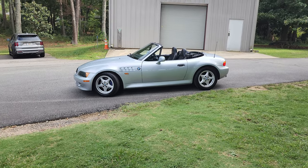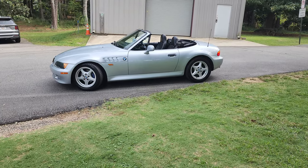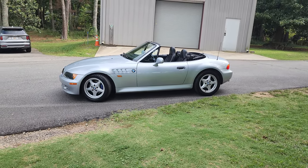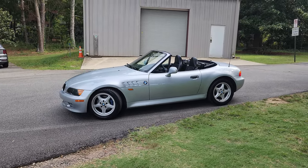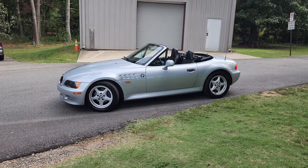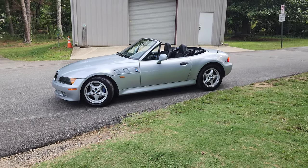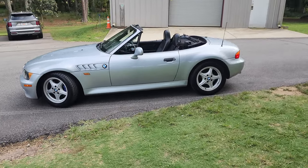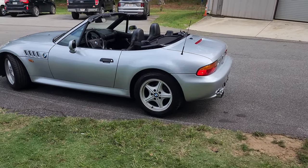This is a 1996 BMW Z3 upgraded with a Magnuson Downing Atlanta supercharger kit. In stock form this car had about 138 horsepower, but with the supercharger kit it bumps up to a nice 220 horsepower. Very fun to drive — this car only weighs around 2,500 pounds and still gets almost 30 miles per gallon.